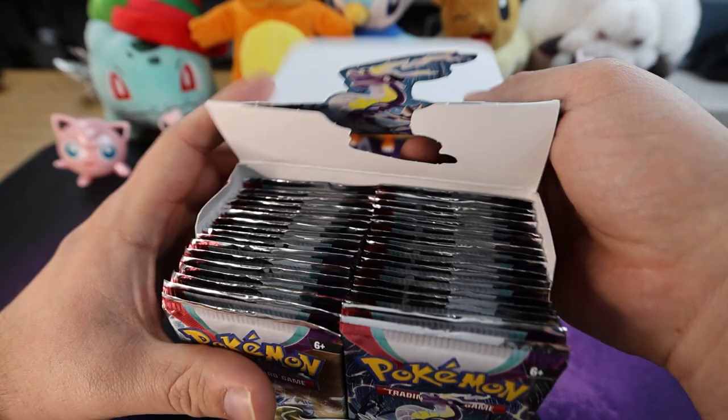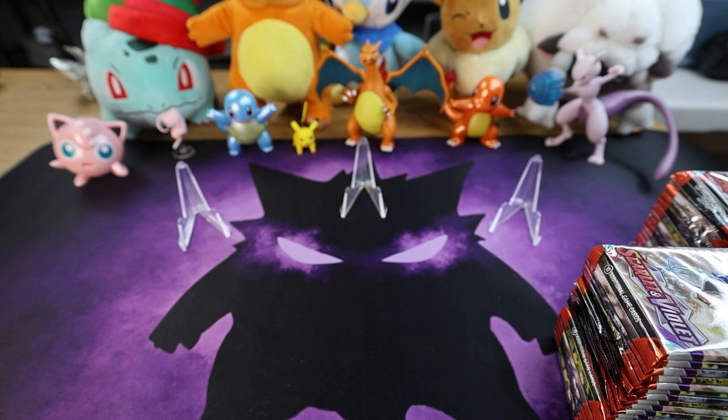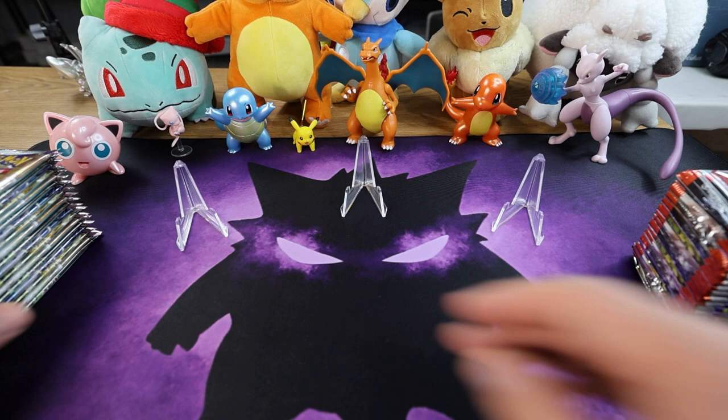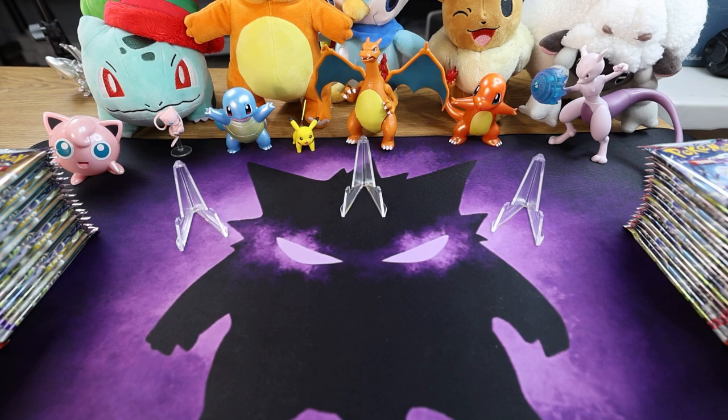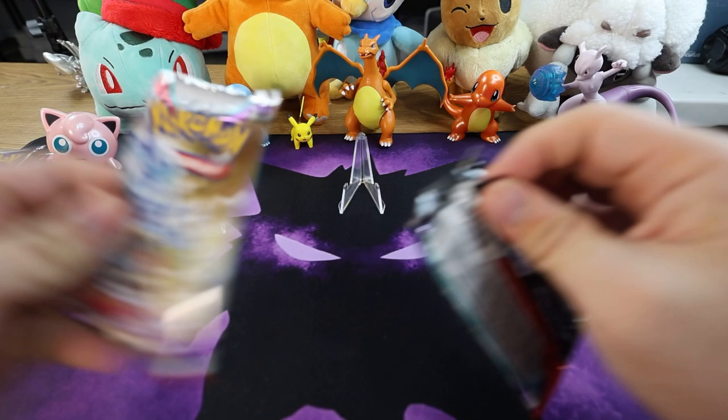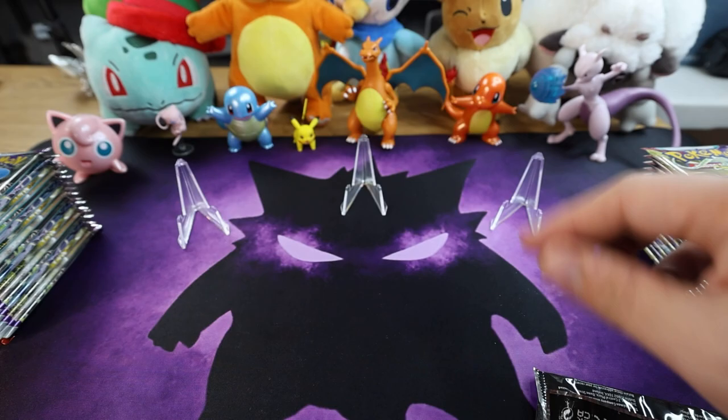A lot of packs here — an entire box. I think these are roughly $90 a box right now, so this ain't cheap. Help support the work we're doing. If you guys want to go back and watch our last box openings you can too, and we pretty much have one every week until further notice. That's what we plan to do. I'm already noticing some of the art — Gyarados pack art is one of my all-time favorites.